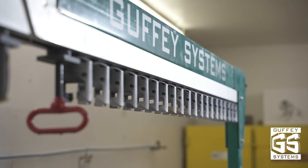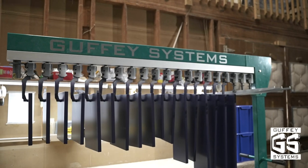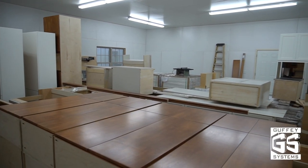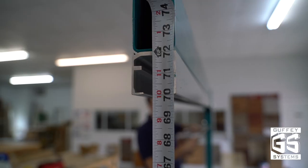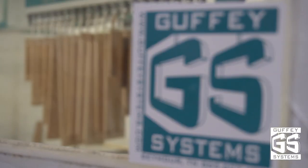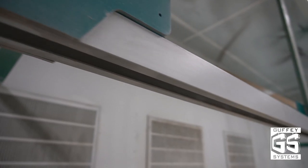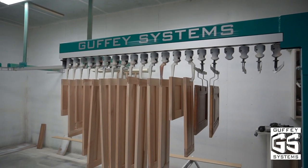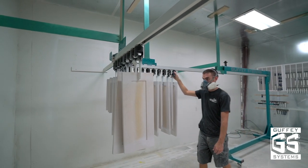Guffey Systems was created in 2019 as a partnership between Guffey Cabinetry and Aptis Design Works. Guffey Cabinetry represents three generations of successful custom cabinet manufacturing, while Aptis is a product design and engineering firm with over 12 years of experience taking products from concept to mass production. Together, Guffey and Aptis combine in-depth knowledge of custom cabinet manufacturing with design and engineering expertise to create a material handling system that allows cabinet shops to have finishing throughput previously only possible with automated equipment.